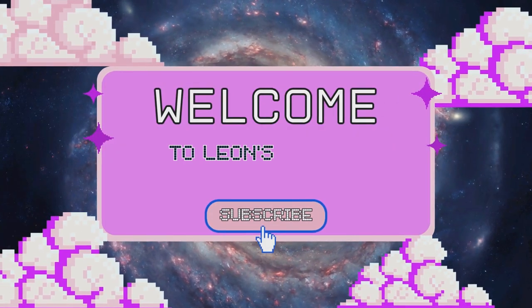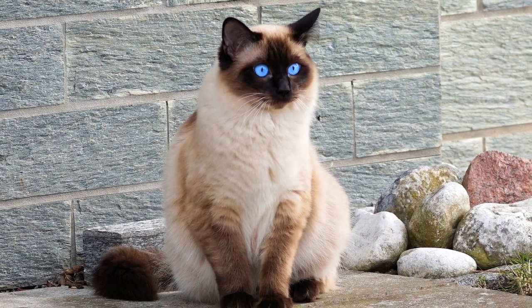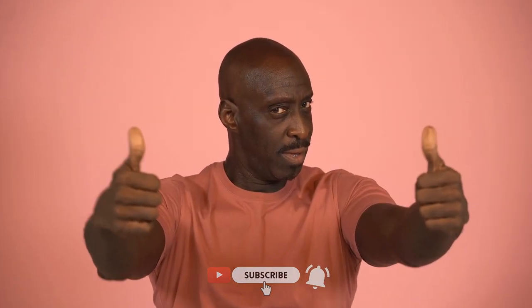Welcome to Leon's Bizarre Adventure. Today, we're about to explore one of the most intriguing aspects of the feline world, decoding the wonders of feline vision. Be sure to watch until the end — I promise you won't regret it. Most importantly, don't forget to subscribe to the channel and hit that like button if you're as passionate about cats as we are. Let's get started.